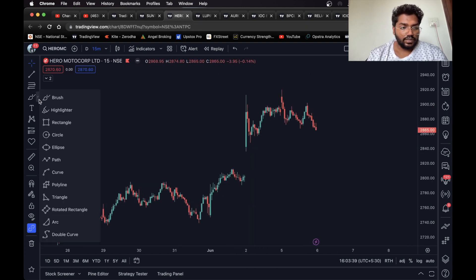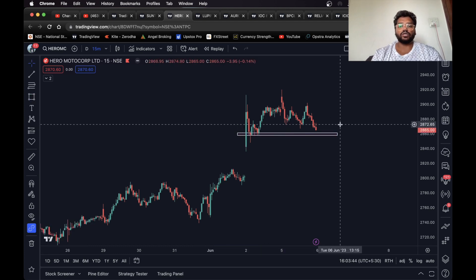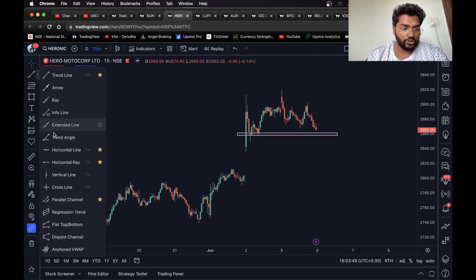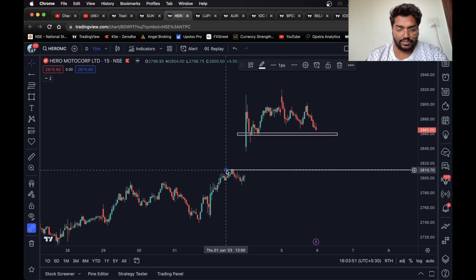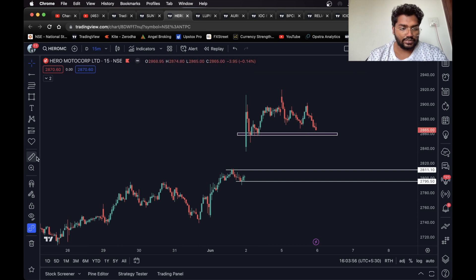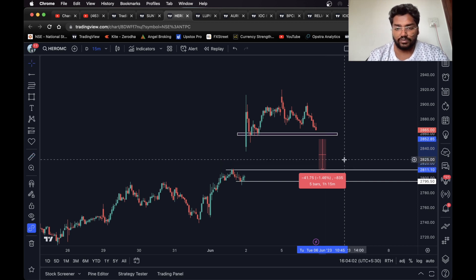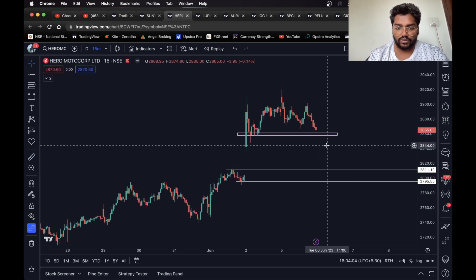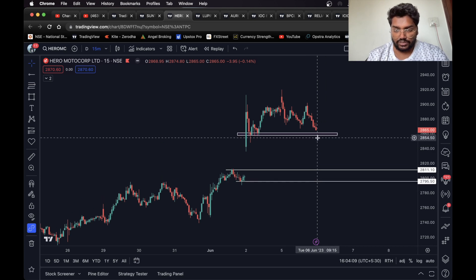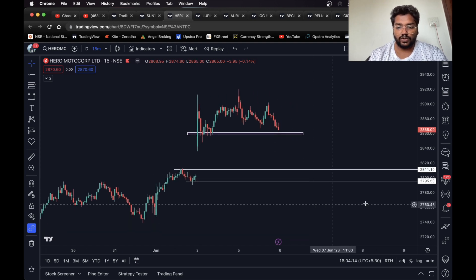Moving on to the next one, we have Hero MotoCorp. I'll draw a level over here — again for a short trade. If the stock sustains below this level, we can take a short trade. This can be the first target and this can be the second target — about 1.4 percent. Again, no indicators, purely based on price action.